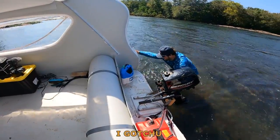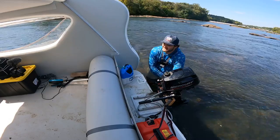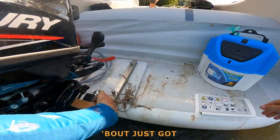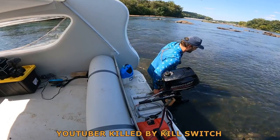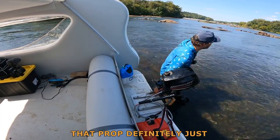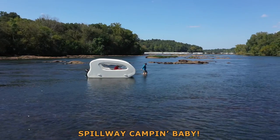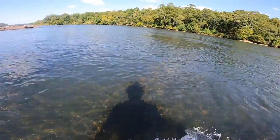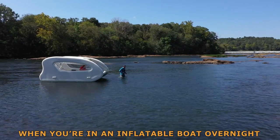Kill switch almost killed me — it just wouldn't let go of me. I just got drowned by a kill switch. That would be the most ironic thing ever. YouTuber killed by a kill switch. That prop definitely just lost a few coats of paint. Still way camping, baby. If we made it through those rocks with the boat, I don't know if this thing's poppable. That's probably the number one thing you don't say when you're in an inflatable boat overnight.